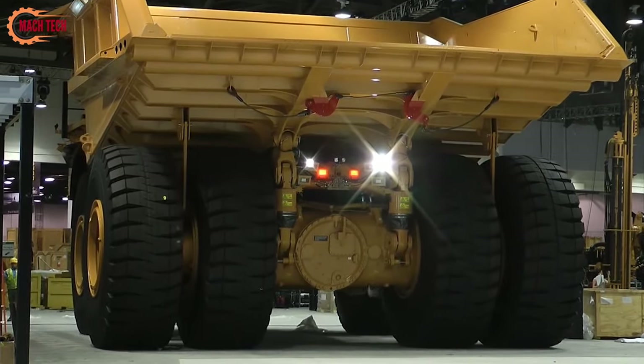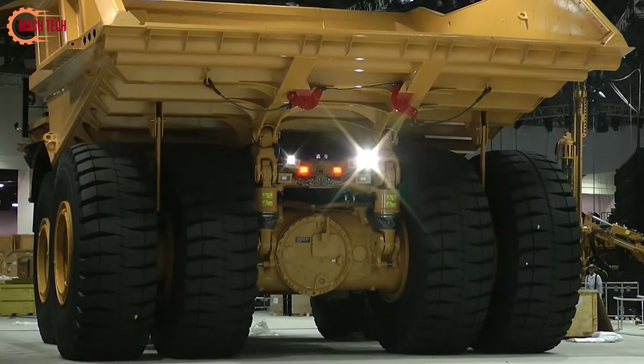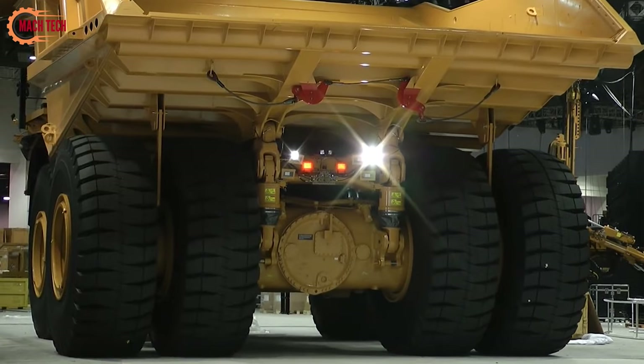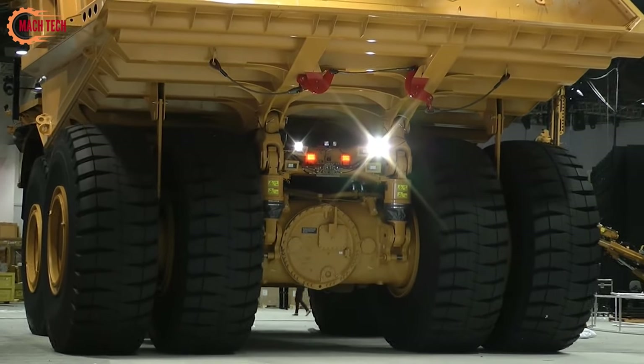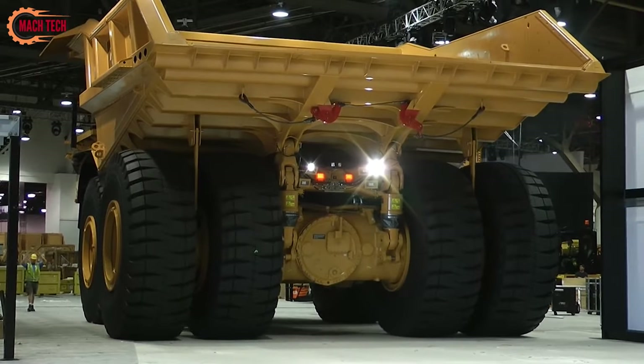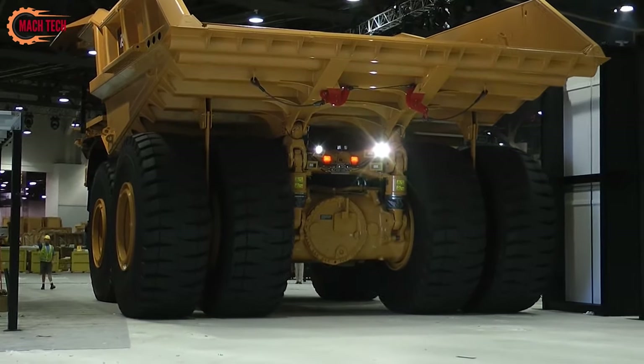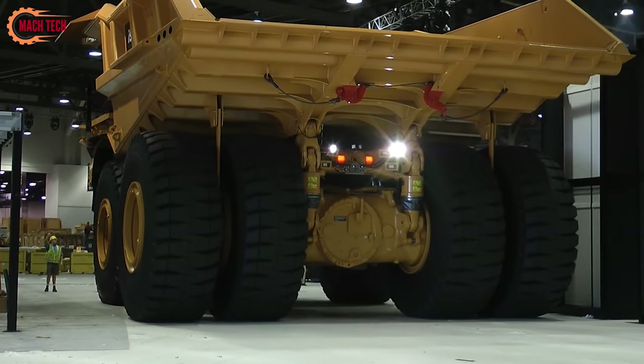Additionally, the CAT 797F boasts high reliability, ensuring minimal downtime and maximizing productivity. This combination of durability, efficiency, and reliability makes the CAT 797F essential for keeping operations both productive and profitable, truly a cornerstone in heavy-duty mining equipment.